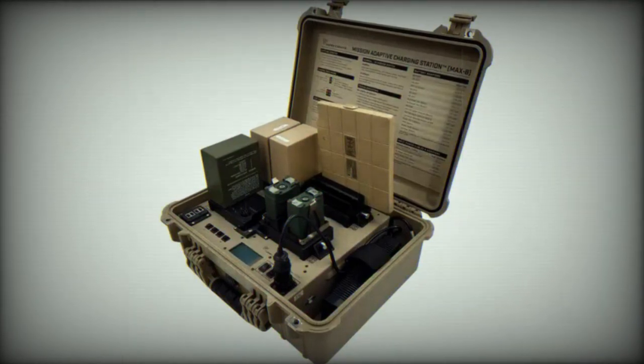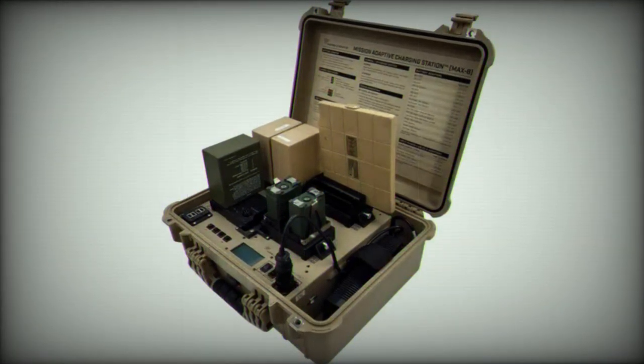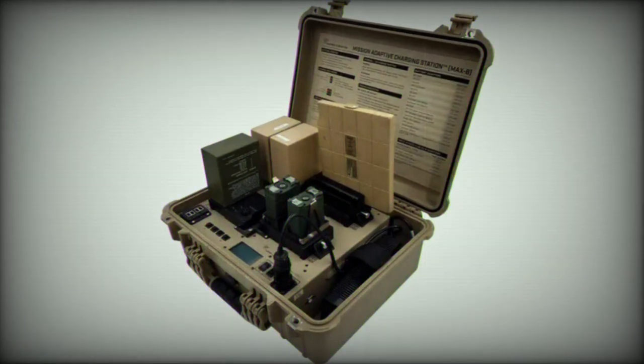Galveon, a world leader in power and data management solutions, has announced the release of an upgraded version of their successful mission-adaptive charging station, known as the MAX-8. The MAX-8 is a portable charging solution that reduces operational battery burden, allowing teams to do more with less.